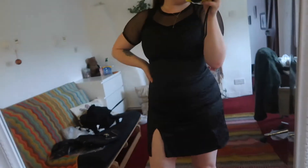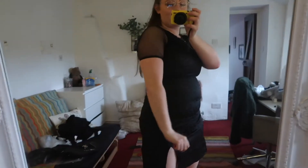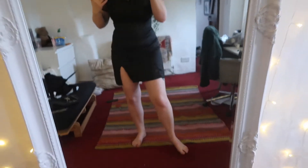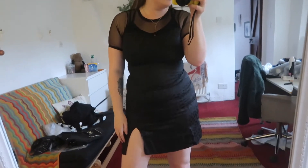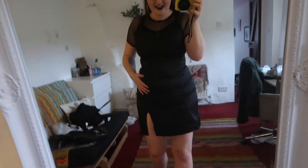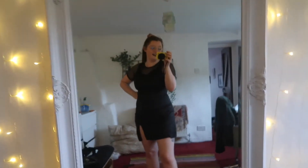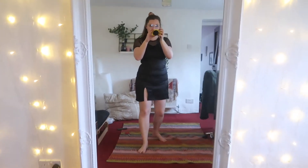Dress number one does not fit very well at all — the sleeves are really tight. It does have a little zip and a button at the back but honestly it's not the one. I managed to get it on but I don't know if I'll be able to get it off. From afar it looks fab and I love the little slit and the mesh, but if you're buying this dress not in the mystery bundle, size up twice I reckon.